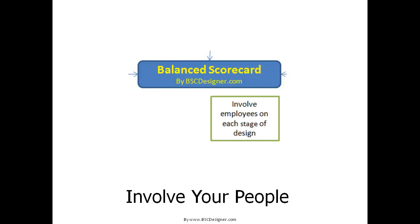Involve your people. From the very beginning, involve people that will work on your strategic objectives, KPIs, initiatives, and activities. Most likely they know more in their specific business area, so collaboration when you define strategic goals, KPIs, and action plan is critical.